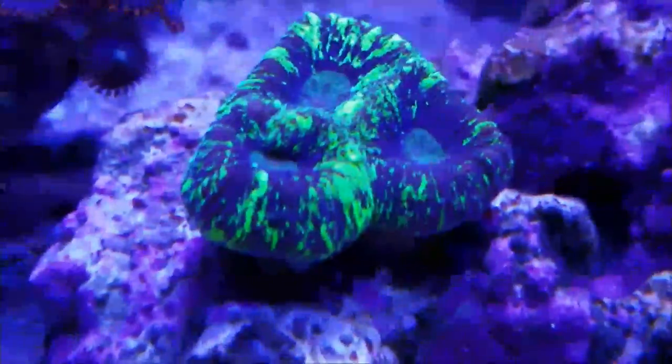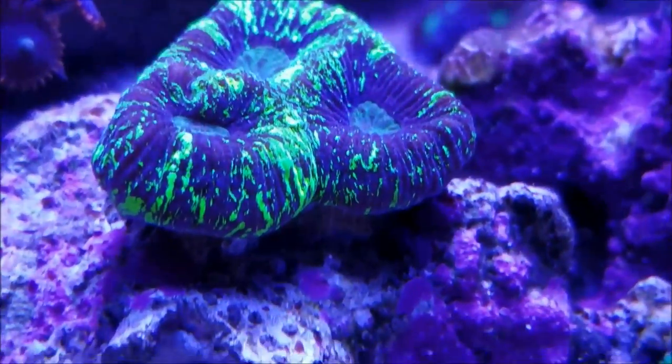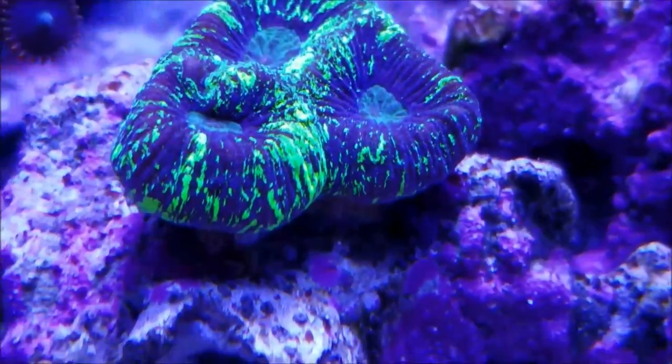This Favia — the neon green Favia — is doing well. It is a slow grower, so I always have my eye on this one.